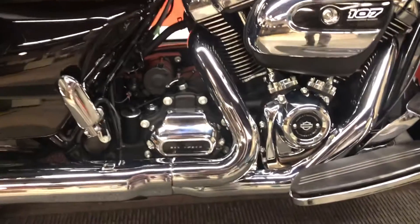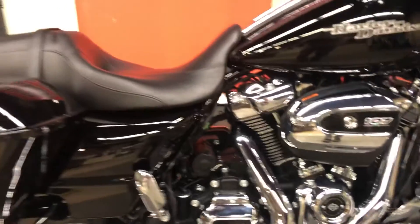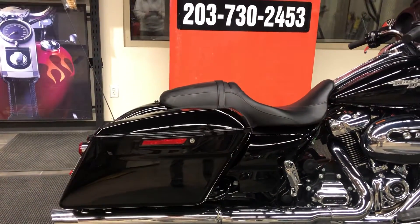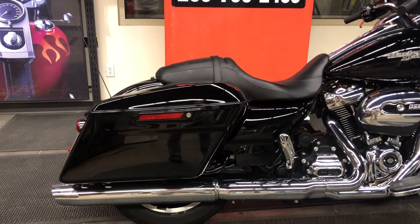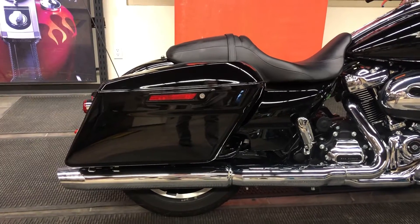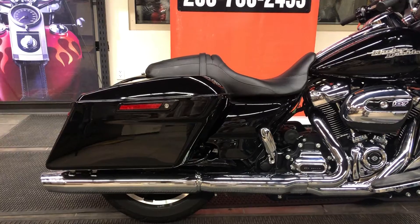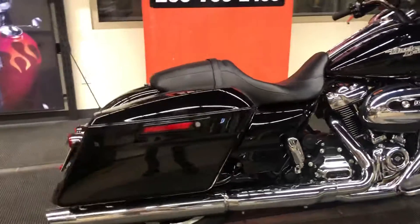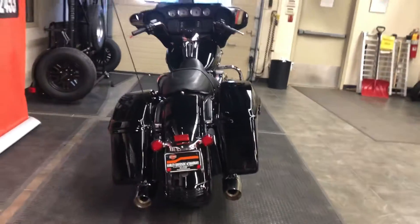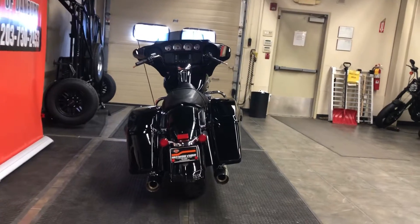The six-speed transmission gives us a gear for every situation, including highway and around town. As we work over the side of the motorcycle we see the beautiful, stylish, low-profile and low-cut seat, and then we have the one-touch vivid black saddlebags. The exhaust system is something special on this motorcycle — it's a two-into-one-into-two for maximum power and gorgeous looks.